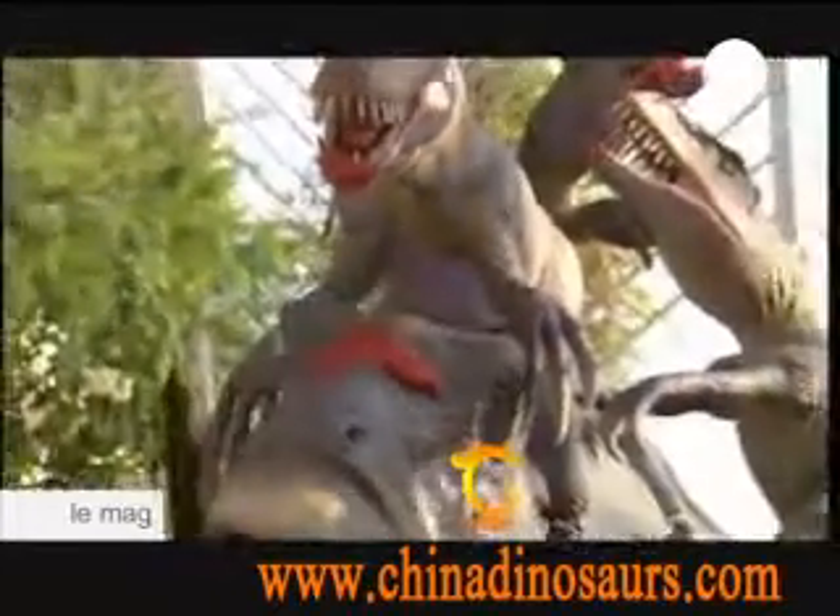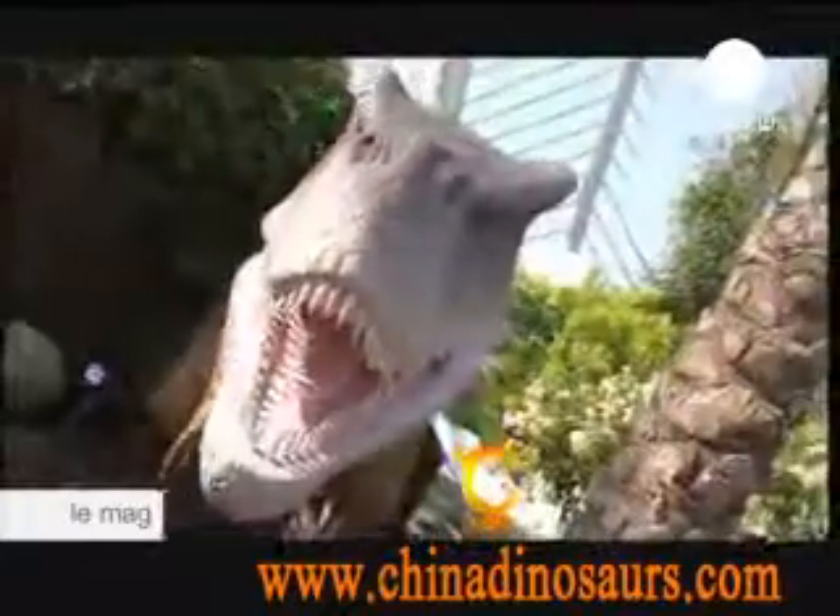You want bigger? They've got a Diplodocus, which is 27 meters long. They move, they roar, they frighten children.